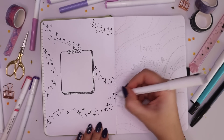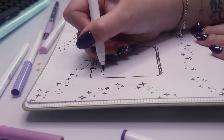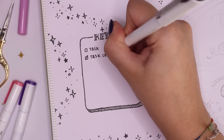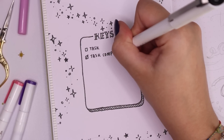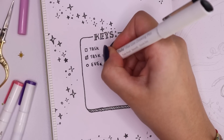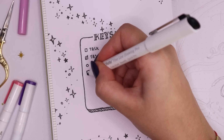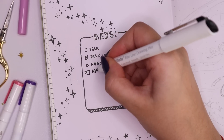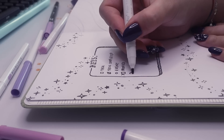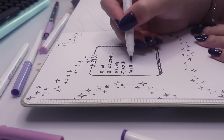I drew out all of my keys and what each symbol means. These don't really change every year — I have my task symbol, task completed, events, a task that's been moved, a travel symbol, a priority symbol, and a birthday symbol. I'll normally just use these on a regular basis, and if I ever use something new I'll just add it to the key list.